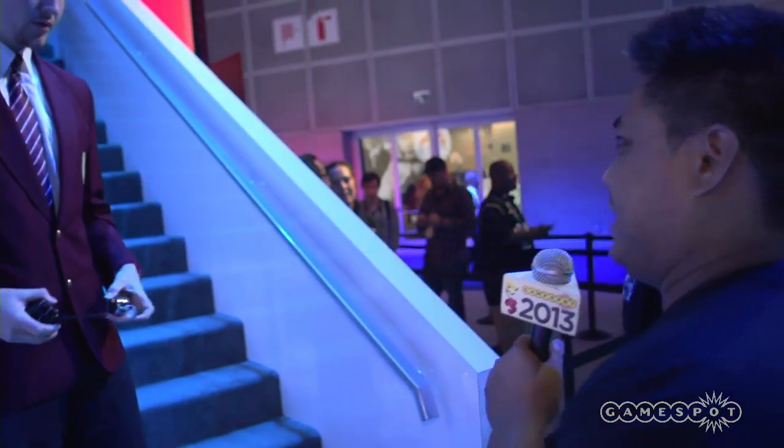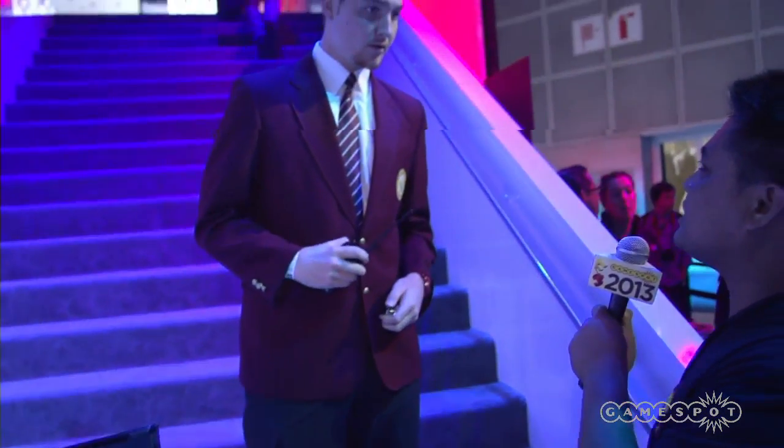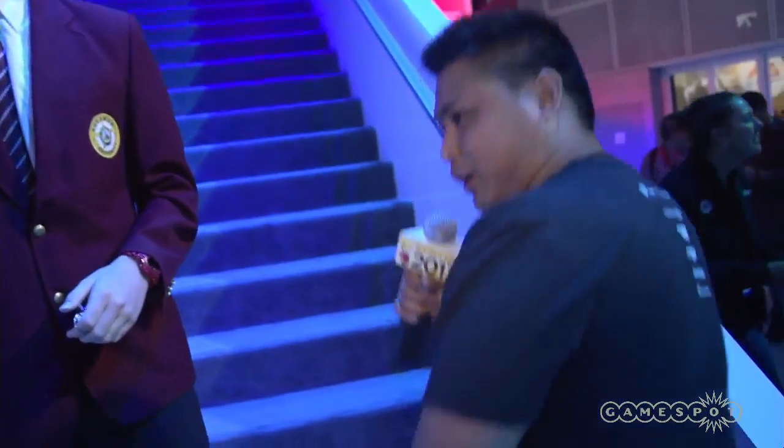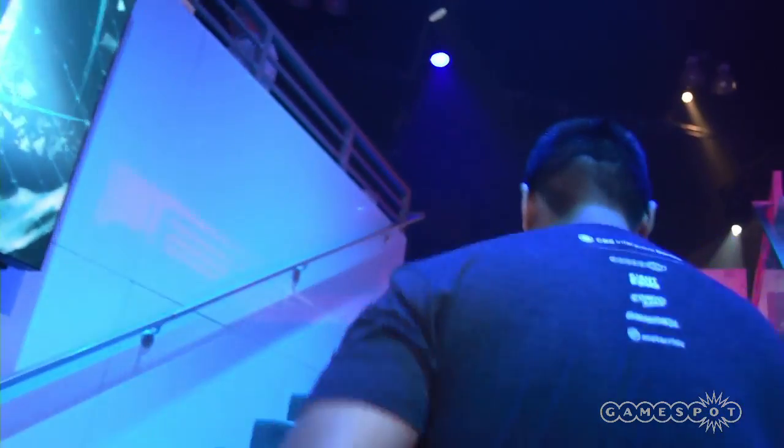Let's check it out, let's see if we can get past this dude. Hey man, do you mind if we check out what's upstairs? Cool. All right, so we're going — let's do it. We're heading up the stairs.